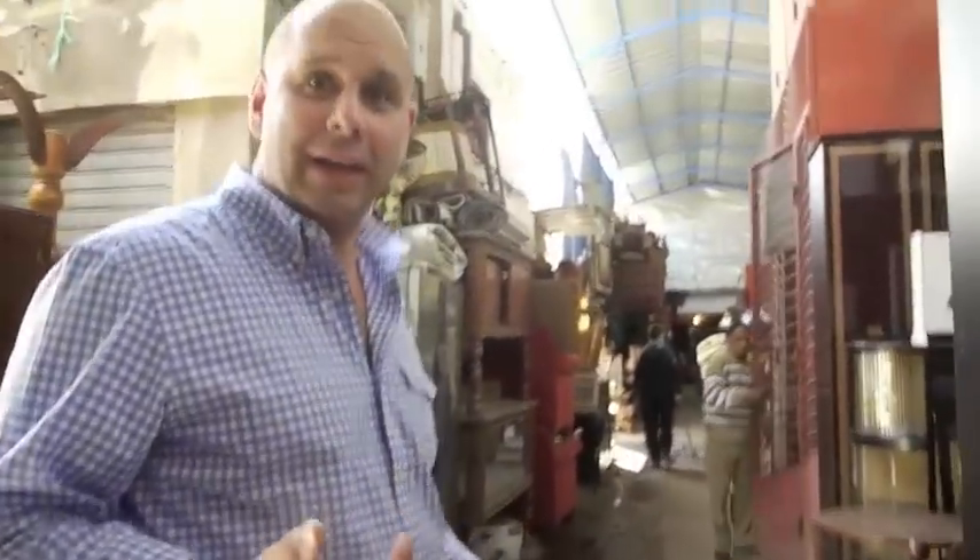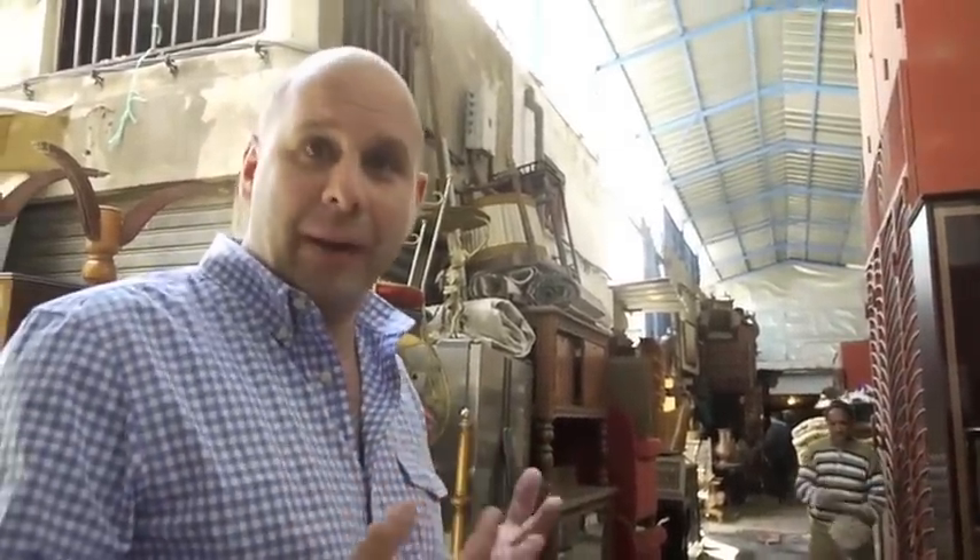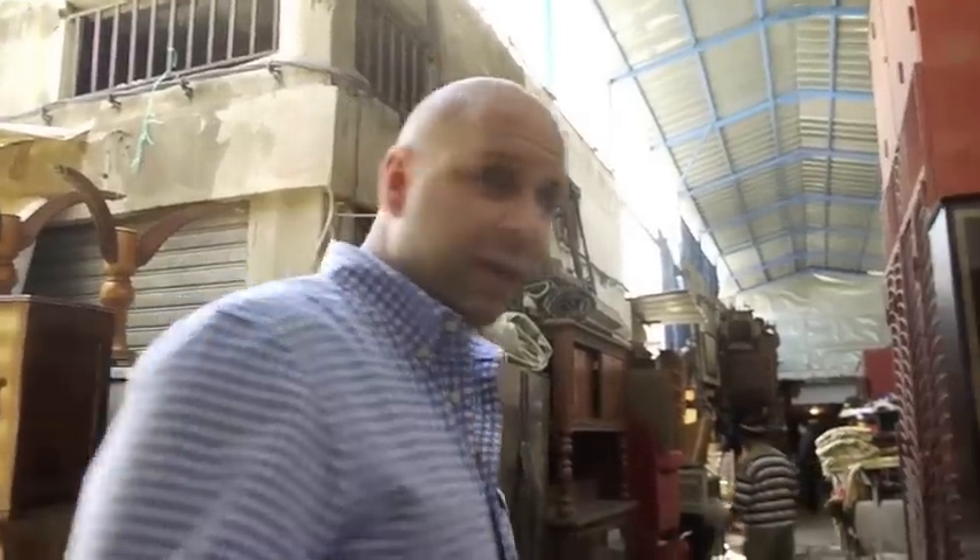This is the inside part at the Hei Hasini Junk Yard. This is where the really great treasures are kept — none of that junk from outside. This is the really good stuff in here.